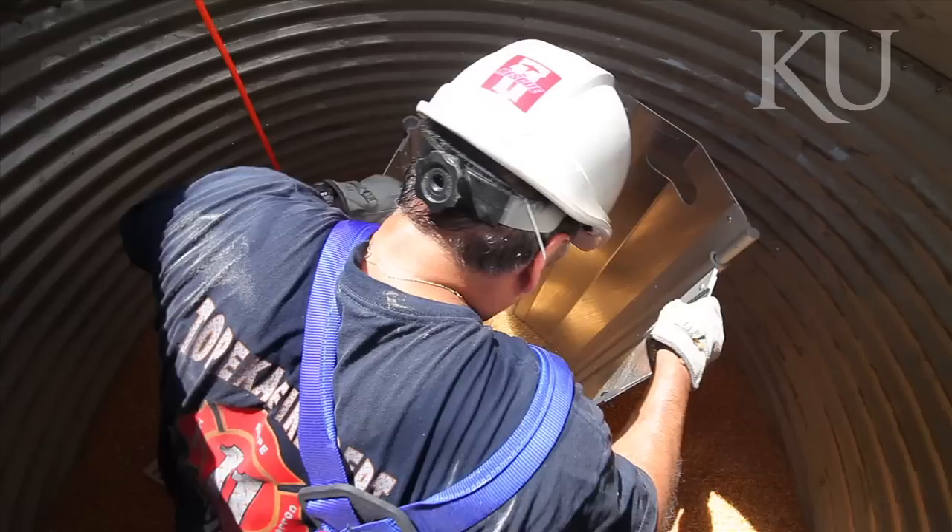I'm a safety director with Ag Services LLC. It was a heck of an experience because of trying to get out of that corn when they draw you down.